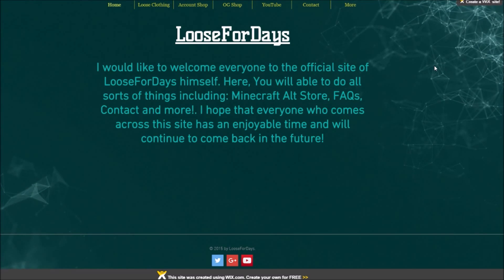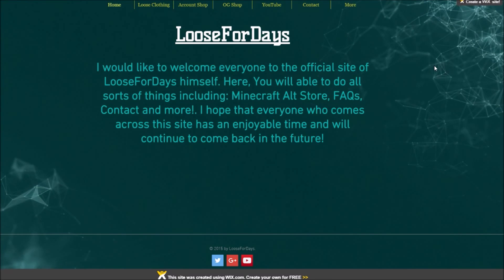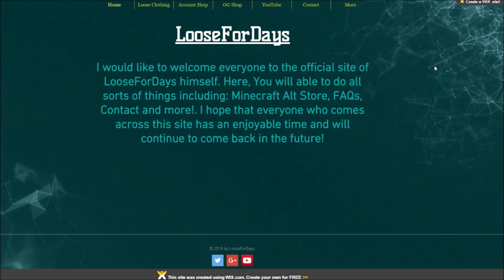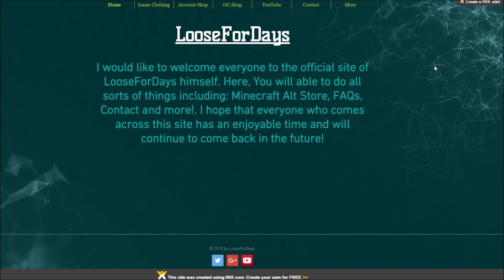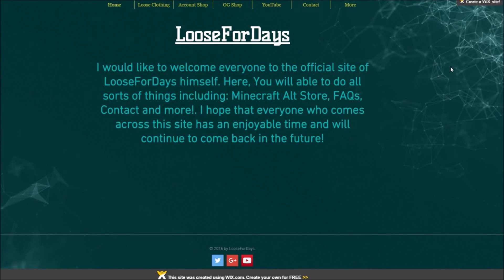I thought the easiest thing would just be to put the video on the website because I've got links all over the place. But for those of you who go on the website the most — from using Bitly and all that stuff, I can see that most activity comes through here — so that's why I'm just doing the video in there instead of anywhere else.